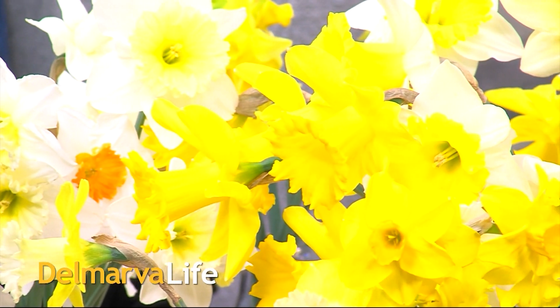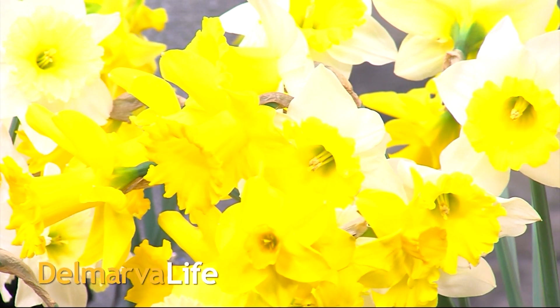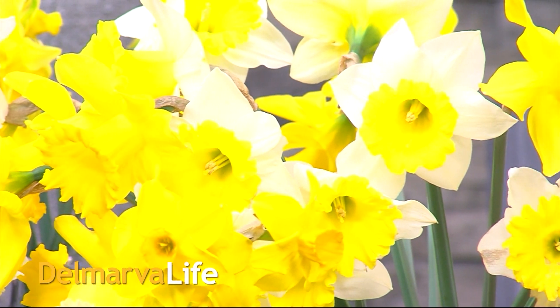Daffodils appear in so many vibrant and variable colors this time of year — yellows, whites, oranges, and more. They can vary not only in color but in size as well.